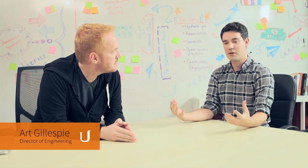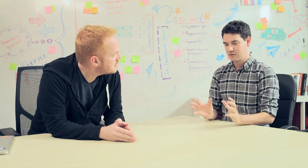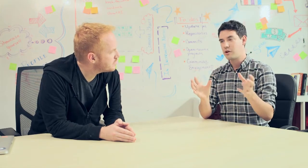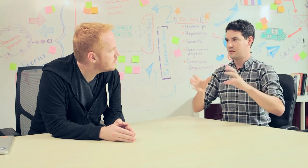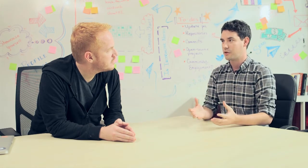I'm here with Art Gillespie, an engineer and hiring manager here at Udacity. What I asked you here for is that I'm trying to teach students how to use their GitHub profile as a portfolio to show off their work. I want them to get a sense of what a hiring manager or recruiter actually looks for from their GitHub profile.